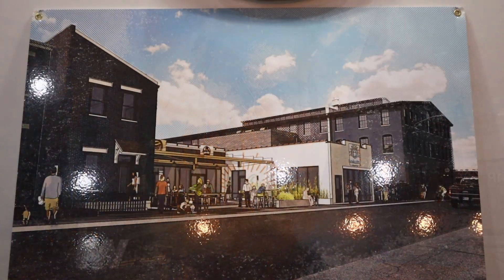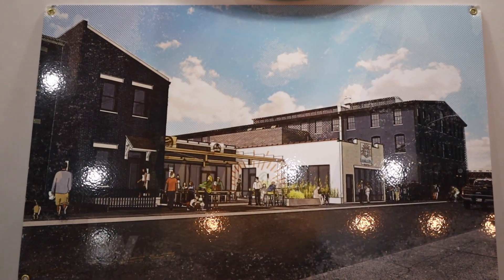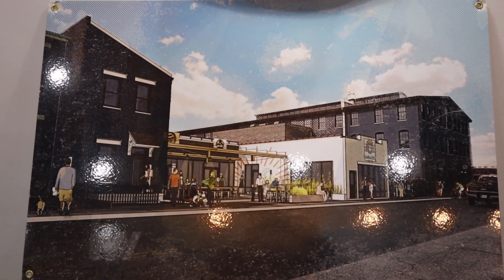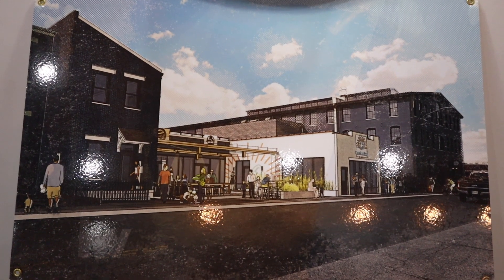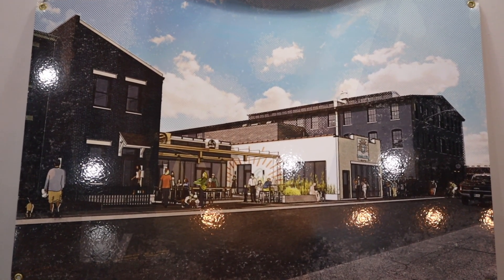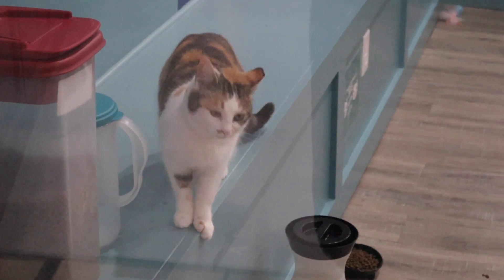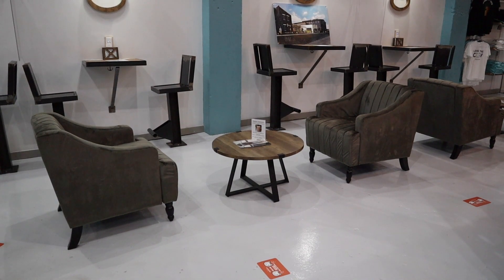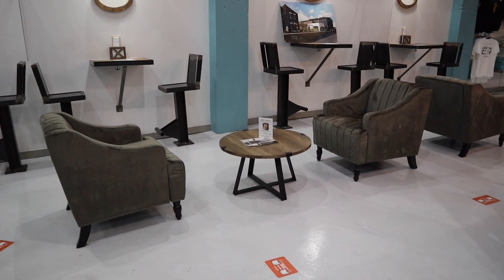Here's the concept drawing for future plans for the cafe. To the left of the cafe is a patio which they're calling the 'catio,' and then the building on the very left will be an animal-friendly Airbnb.